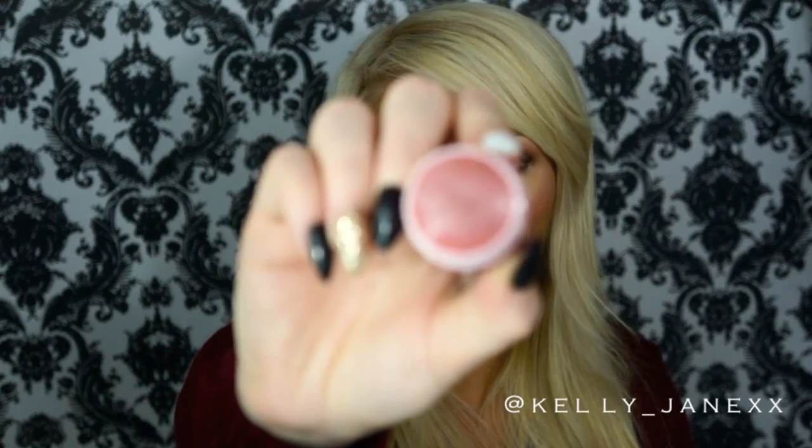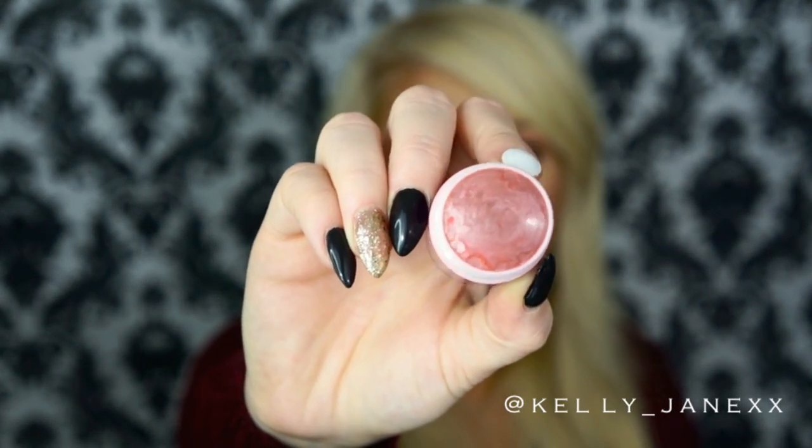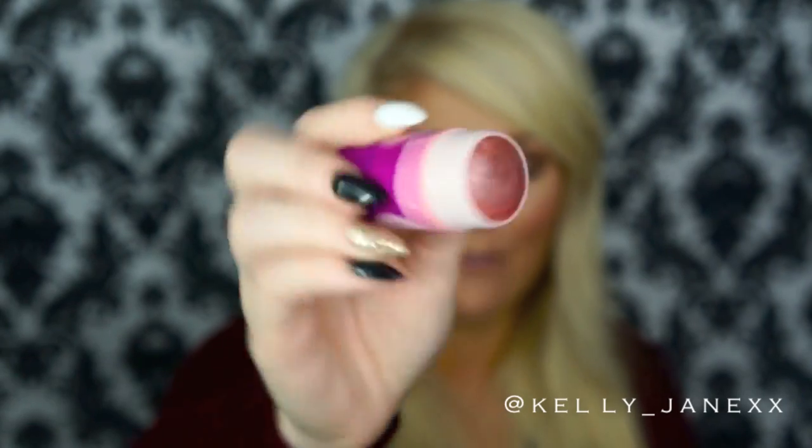Another favorite of mine this month for cheeks has been the Tarte Cheek Stain in the color Exposed — it is so pretty, just a very neutral color. I like to do more neutral colors on my cheeks. This one's great for every day, just kind of a shimmery peachy type color, which is typically what I go for on my cheeks. I love this most especially when I'm doing a dewy skin look because then I don't want to use a powder blush. So I'll go in with a blush like this that's a little bit more dewy and keeps my skin looking glowing and moisturized.